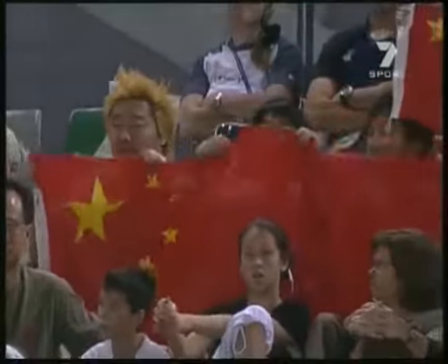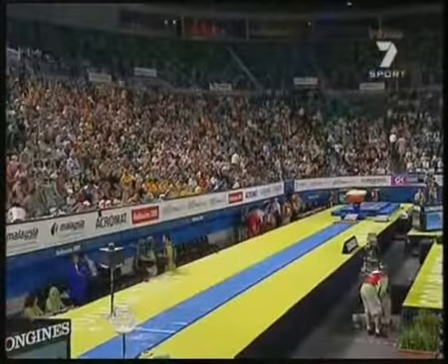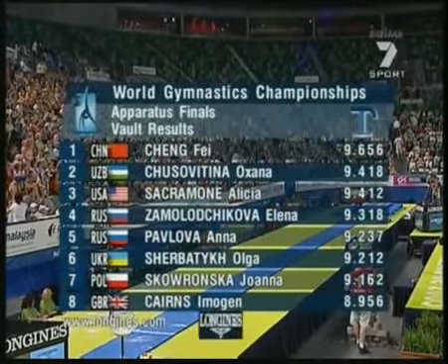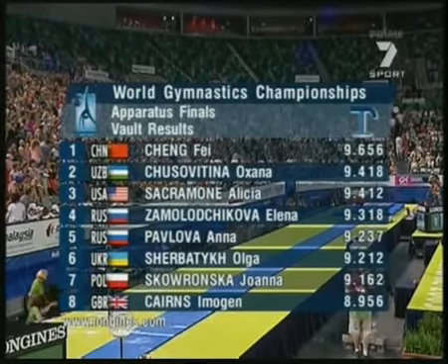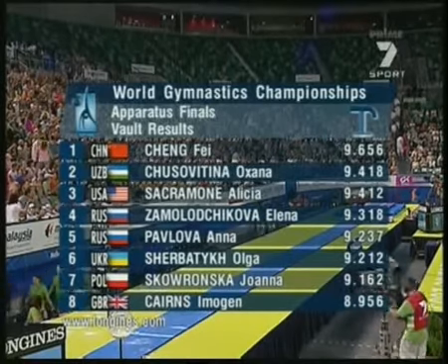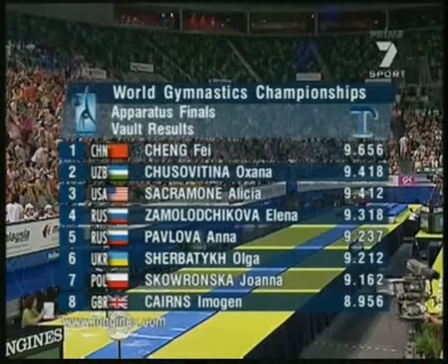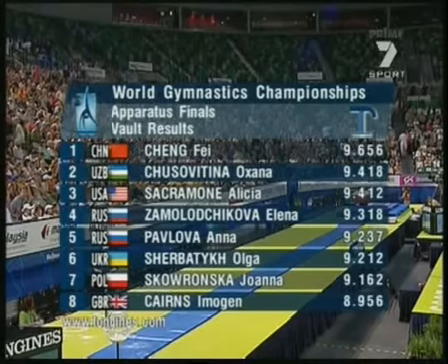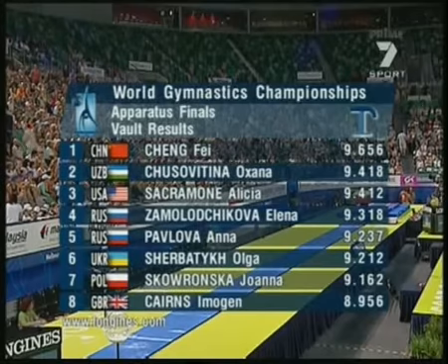So there is our vaulting champion for 2005, and she has given us something to remember — two incredible vaults. Please put your hands together for our competitors as they leave the arena. So here are the standings following the final of the women's vault. Fei Sheng of China: a mighty effort, 9.656. Oksana Chusovitina takes the silver: 9.418. And Elisa Sacramone of the USA: 9.412. So there it is. Now we turn our attention to the next apparatus, and in a moment the first Australian with quite an incredible story to tell.